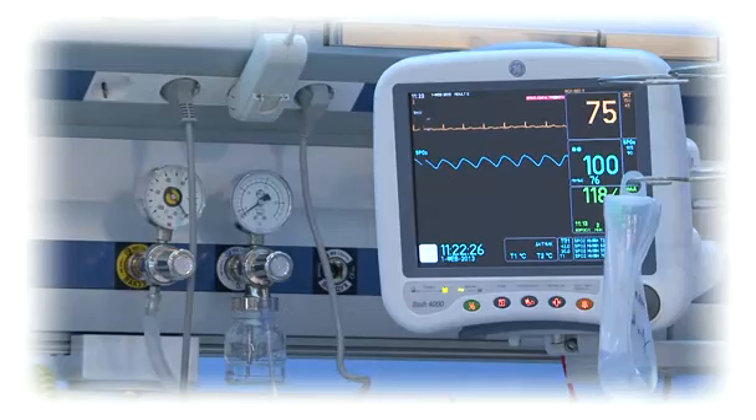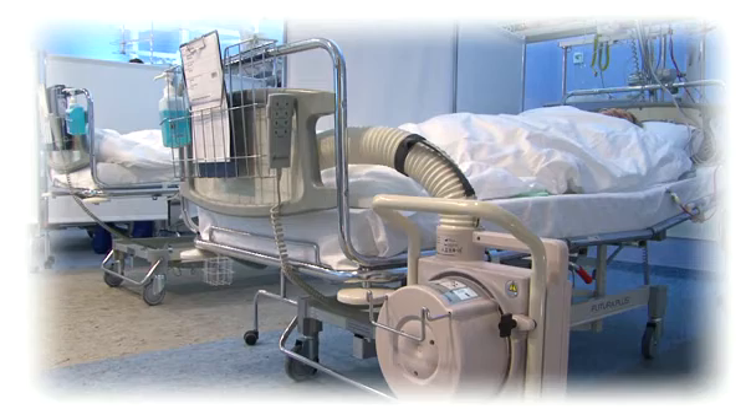The main objective for the new center is to provide a wide range of high-quality medical care, including medical care for cancer patients.